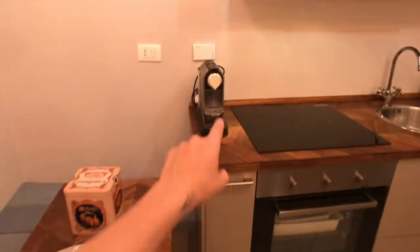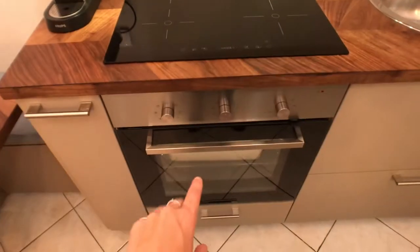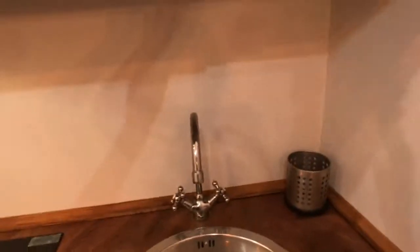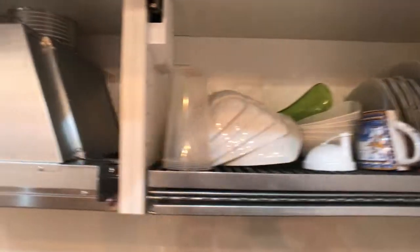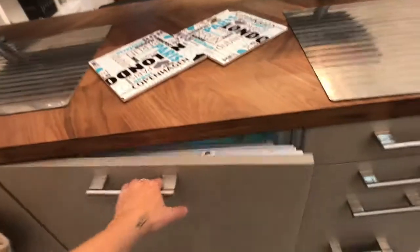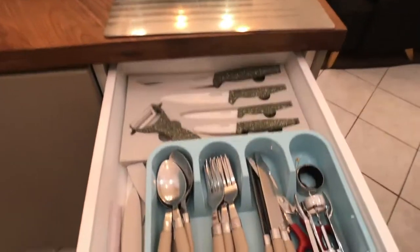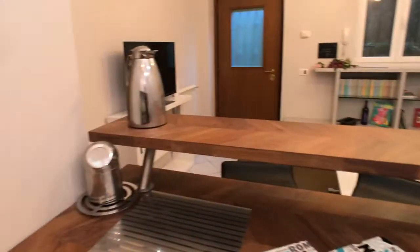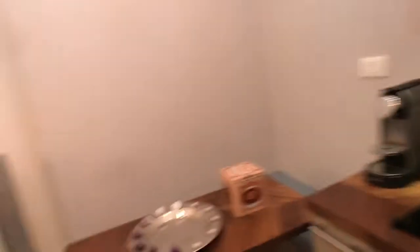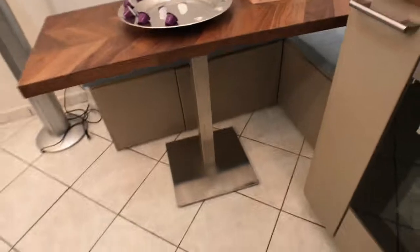Here you've got this little table with a bench, the espresso machine, the stove, a luxury oven which is brand new, and all the cupboards where you can store your food. Here you've got the sink, the dish dryer, dishes, glasses, and mugs. You've also got the fridge with a little freezer, drawers with all the cutlery, a mixer, and the espresso machine. The kitchen is really fully equipped.